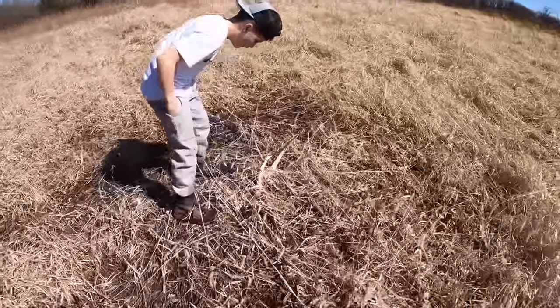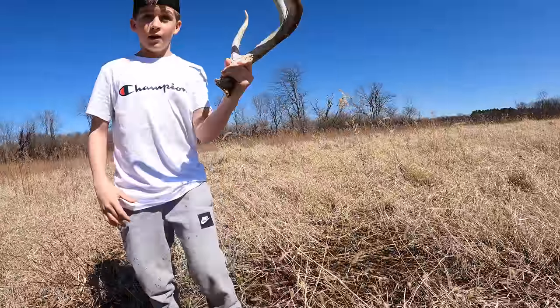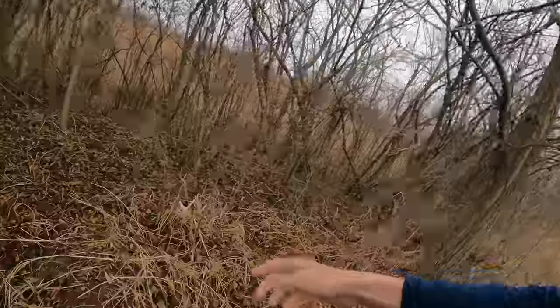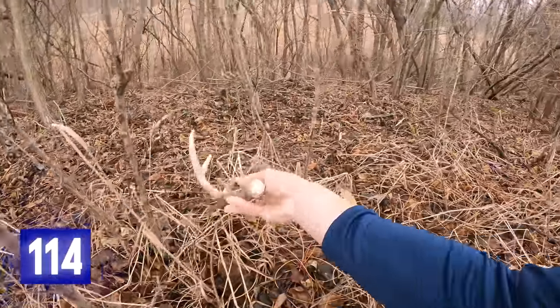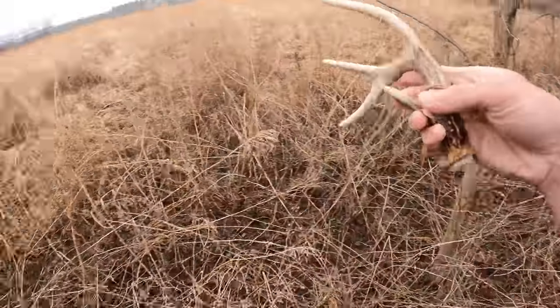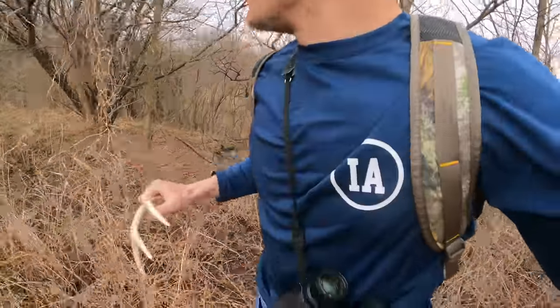Today is March 22nd. I got off work early and we've got rain today, which is a perfect time to shed hunt this farm because it's got CRP and other nitty-gritty stuff that's just a little bit easier to look through when we have rain. Ethan and I found a big shed here last year. I did run cameras this year to see if that deer was alive, but I haven't checked them since November. There's potential that deer may be wintering on this farm. It's only been like five minutes and I've already got one — look here, right there. Definitely this year's. Cool looking color on it — good spot, good transition area.